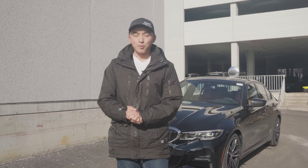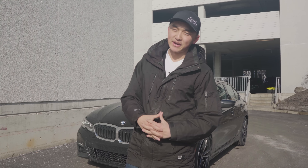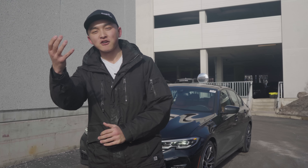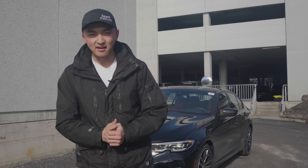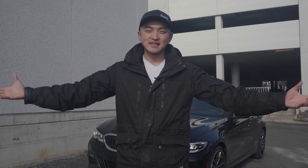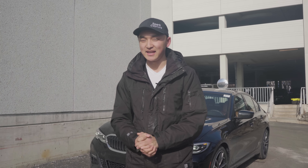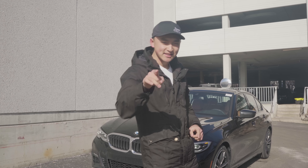That's it for me today, guys. I hope you all enjoyed the review and the cinematic we did for the 2019 BMW 330i. I want to give a quick thank you to Parkview BMW for letting us experience this vehicle as soon as it landed here in Canada. As always, leave it in the comments below if there's anything I missed. Make sure you hit that subscribe button and let's get to 10,000 subscribers. My name is Ron Z and I will see you guys on a brand new episode of Cold Start next Saturday. See ya!